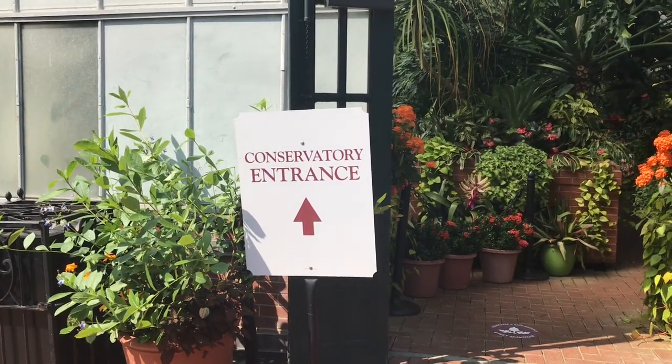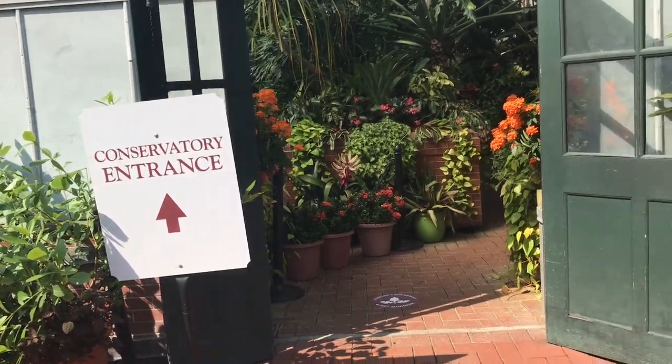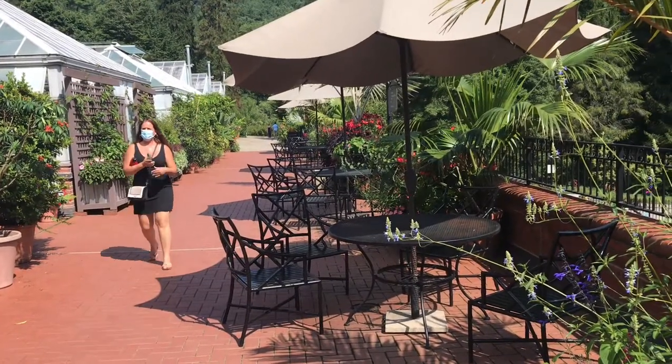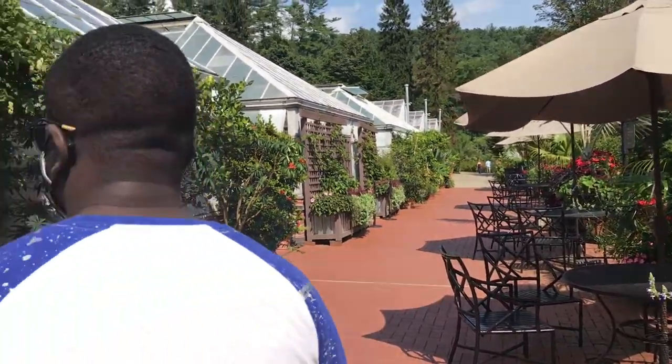It's out of azalea season so it's nothing but just okay. This is the conservatory entrance and outside there are nice seats and stuff for you to sit and check it out. Let's go inside.